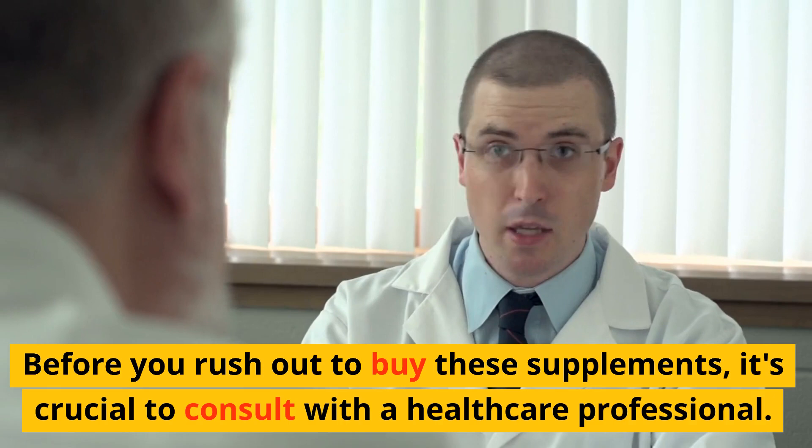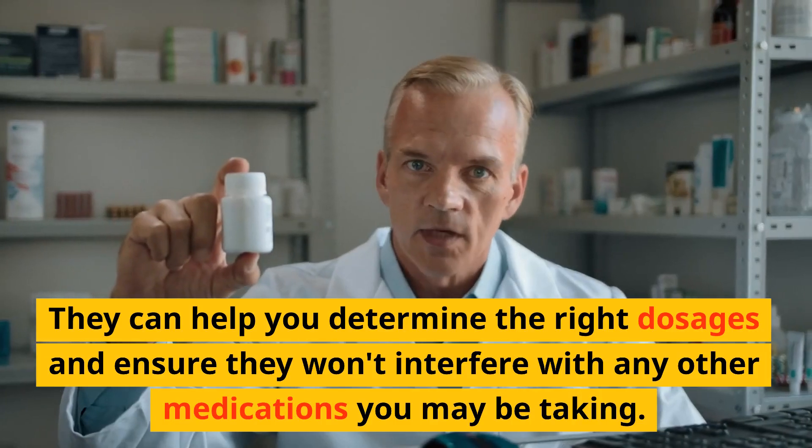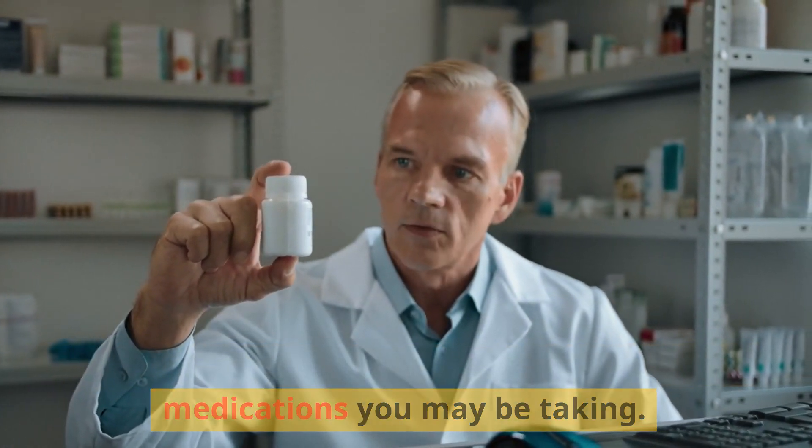Before you rush out to buy these supplements, it's crucial to consult with a healthcare professional. They can help you determine the right dosages and ensure they won't interfere with any other medications you may be taking.